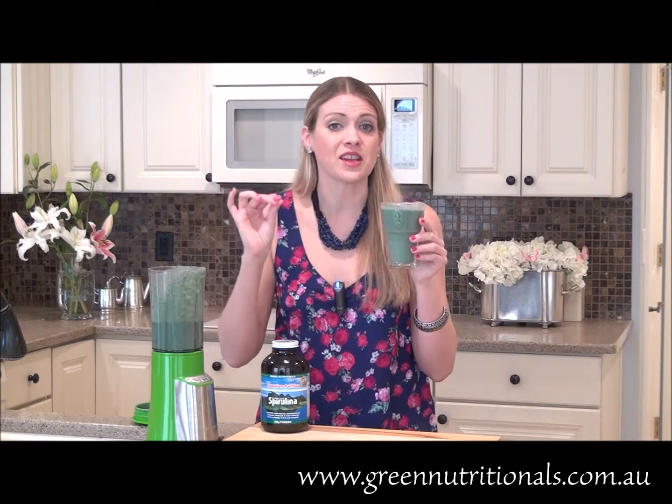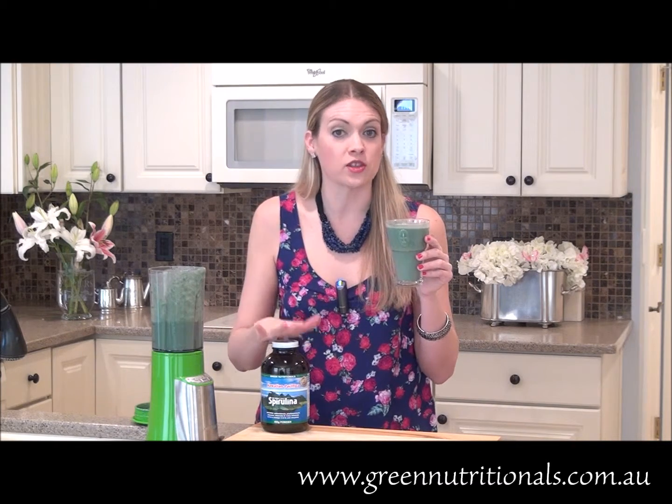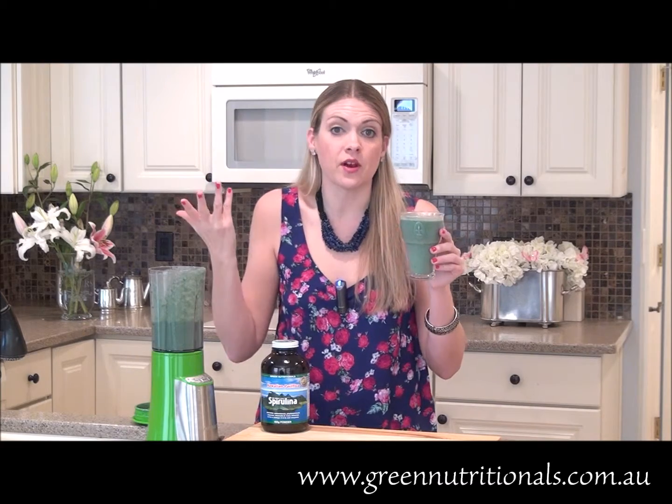Mmm. This tastes like summer in your mouth — it is so amazing, rich with flavors from the mango and the pineapple, and you can't taste the spirulina. So if you were worried about that, you won't even know that it's in the smoothie.